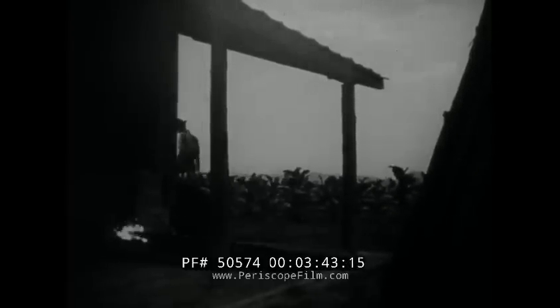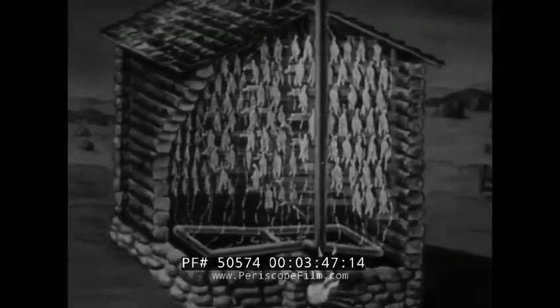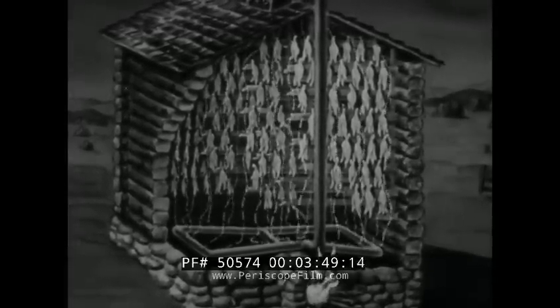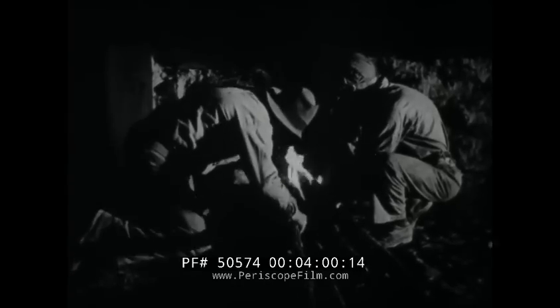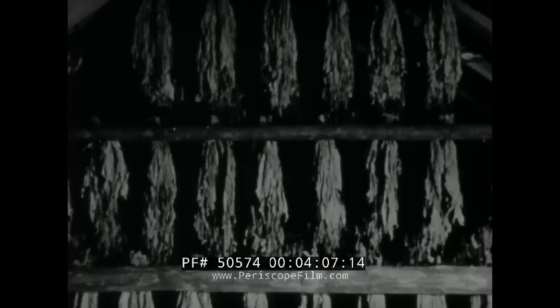The ovens in the curing barn are connected with sheet iron flues which carry heat to every corner. Once the fires are lighted, it's a long time before anyone in the family gets back to regular hours. It takes nearly four whole days and nights to cure a single barn full of tobacco. The inside temperature must be just right every minute, which means someone always has to be on watch.